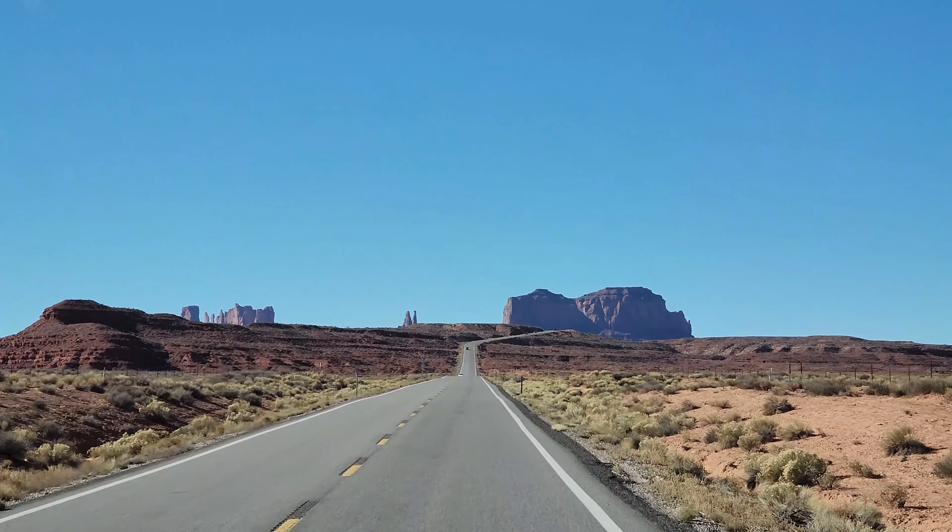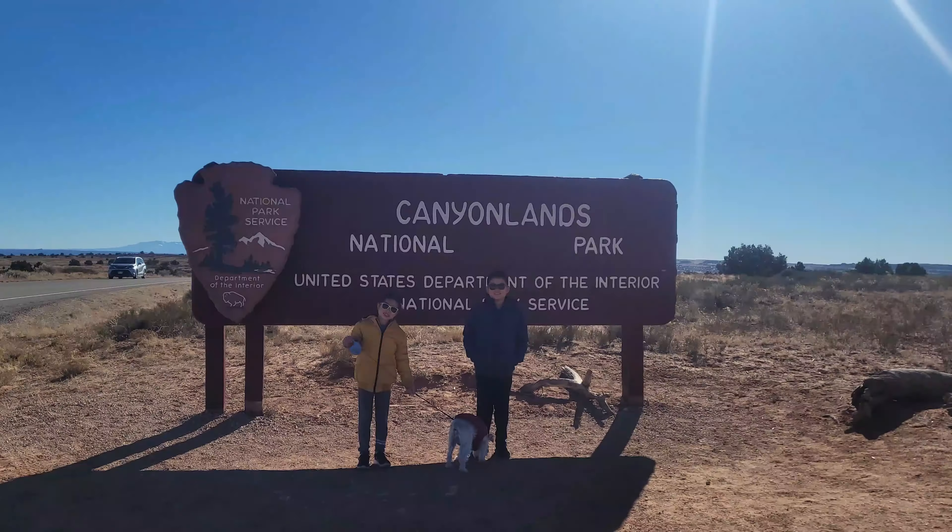Hi guys! Previously on RV Life Kids, we went to Canyonlands, Arches, Natural Bridges, Mesa Verde, and Hovenweep.